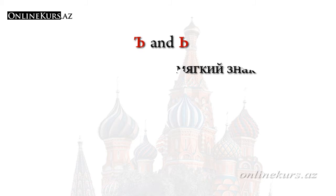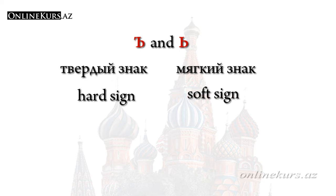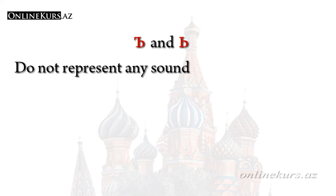Hi guys, we are starting our next lesson on the Russian language course. In this lesson we will talk about two letters. These letters are very special letters in the Russian language. They are called мягкий знак and твёрдый знак in Russian. In English we can call them soft sign and hard sign. These letters don't represent any sound.